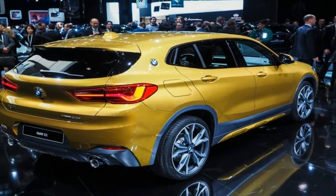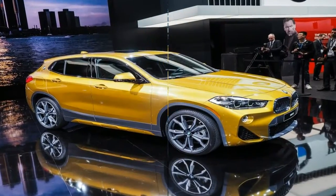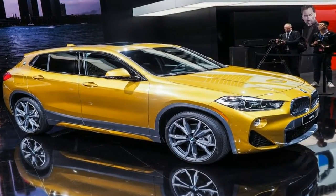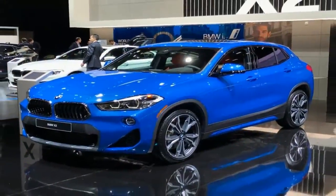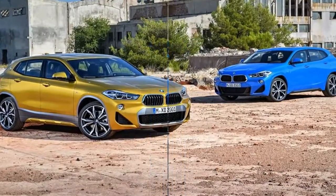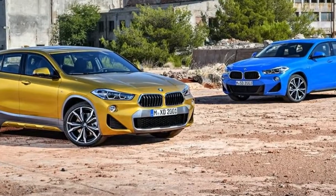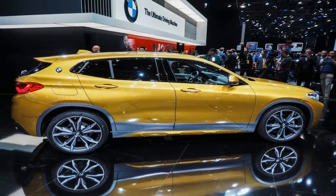The one to have is the BMW X2 xDrive 20i, as it comes with the most potent of petrol engines — a 2.0-liter turbocharged four-cylinder making 192 horsepower and 206 pound-feet of torque, with only the DCT gearbox available. BMW claims it can get from 0 to 60 mph in 7.7 seconds.